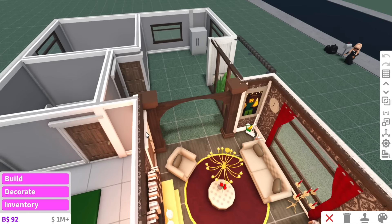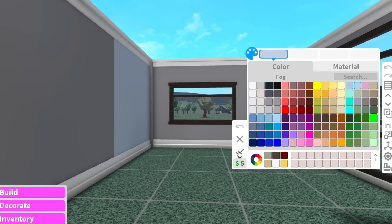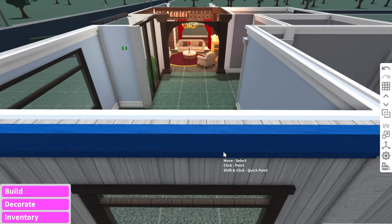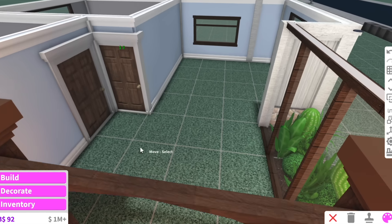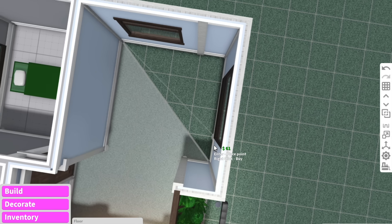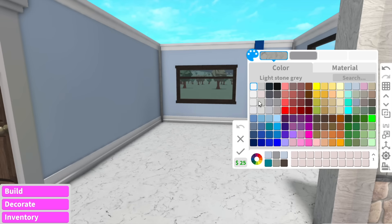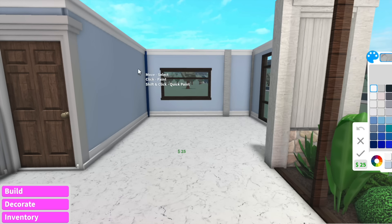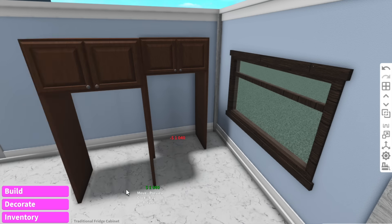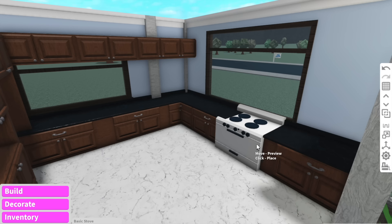And the Disney princess we have for the kitchen is going to be Cinderella! When I think of Cinderella, the first color that comes to mind is blue, so we're definitely going to have a blue kitchen. I feel like Cinderella would definitely have a fancy kitchen and dining room. I find it kind of ironic we got Cinderella for the kitchen because in most movies she is literally cooking in the kitchen. We're going to give her marble floors.